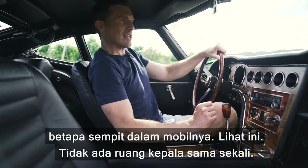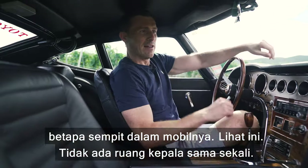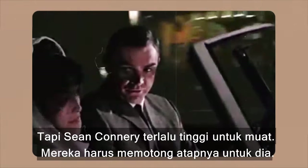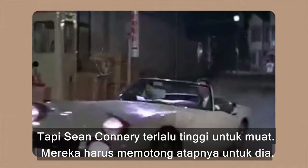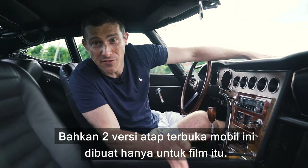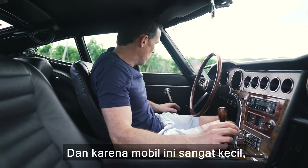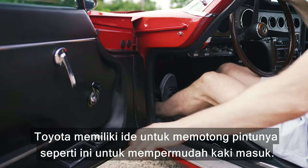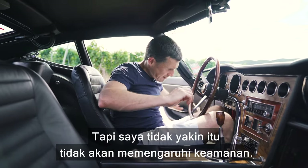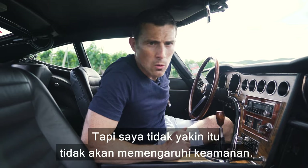The first thing you notice when you climb inside the 2000 GT is just how cramped it is. I've got no headroom at all. The car appeared in the James Bond film 'You Only Live Twice,' but Sean Connery was too tall to fit in it, so they had to cut the roof off. In fact, two open-top versions were made specifically for that film.